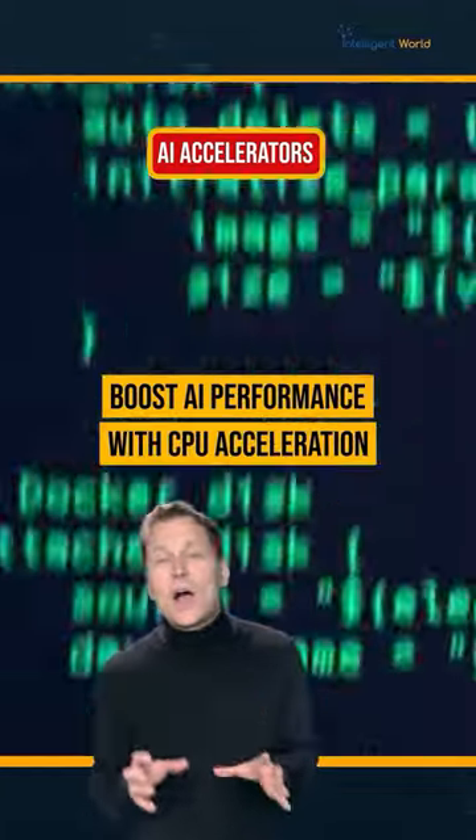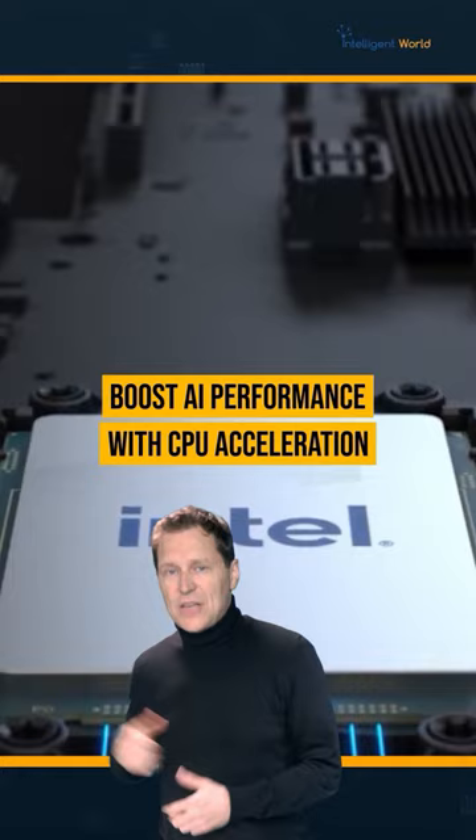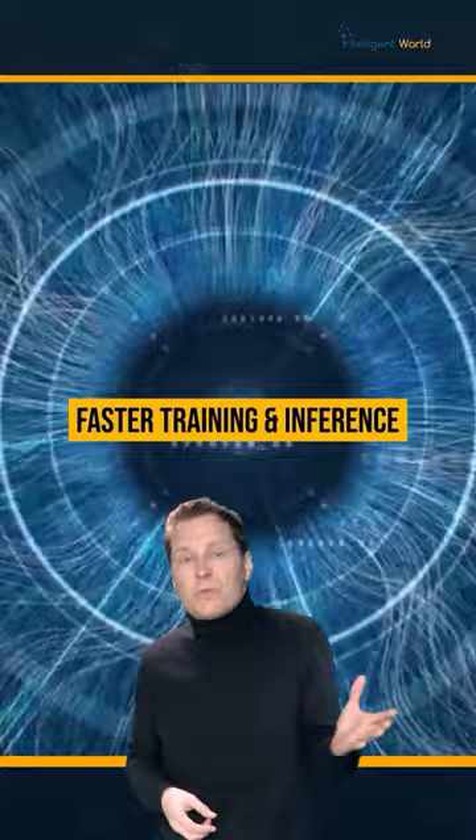Accelerate AI with CPU processors featuring built-in accelerators. Boost AI workloads in training and inferencing for image recognition, natural language processing, and recommendation systems.